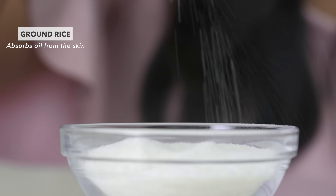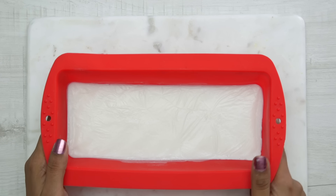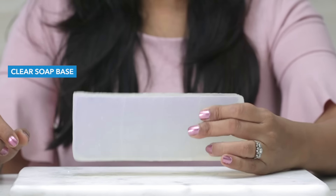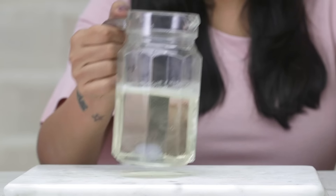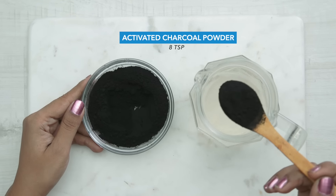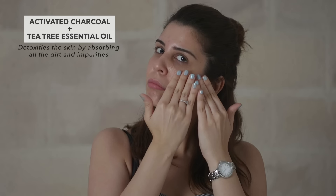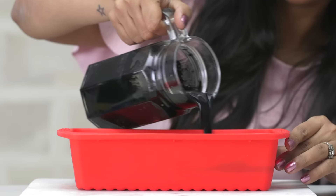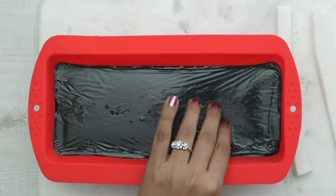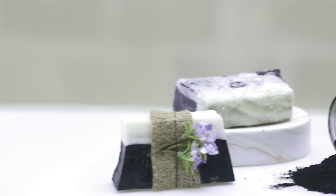Ground rice is known for its oil absorbing properties and tea tree essential oil combats acne causing bacteria. Let it sit for some time until you notice that the mixture is set. Now for the second layer, take a clear soap base, cut it in equal amounts and melt it for about 30 seconds. Now add about 8 tsp of activated charcoal powder to the melted soap and add 10-12 drops of tea tree essential oil to it. The combination of activated charcoal and tea tree essential oil will help detoxify and absorb all the impurities from the skin. Mix well and repeat the same procedure as you did with the first mixture. Let it sit for some time and then you can take it out from the mould and cut the bar into pieces. There you go, you have your everyday oily skin fix.